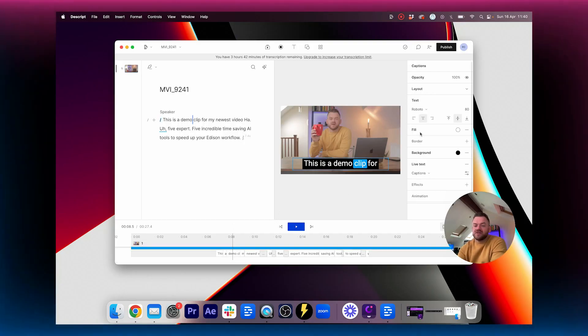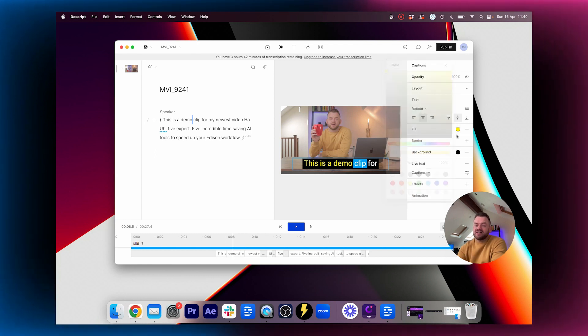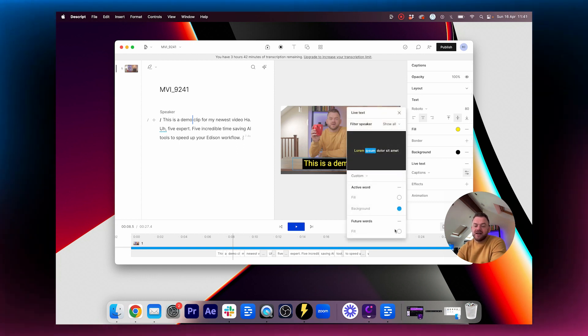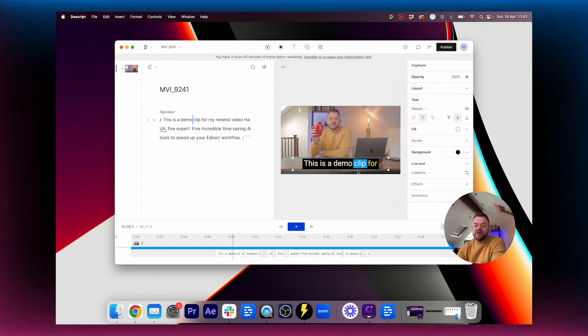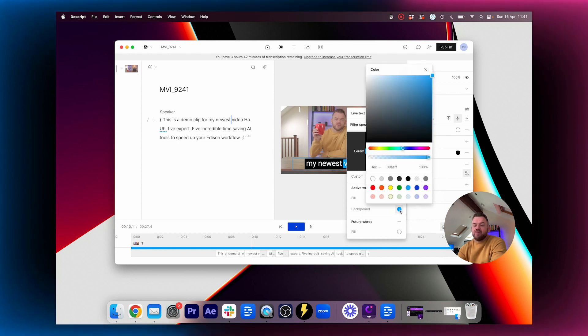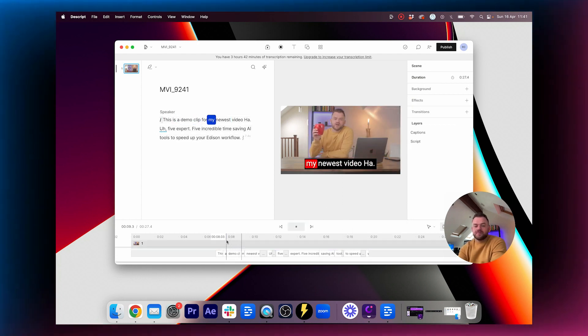You can see the captions in action: 'This is a demo clip for my newest video, five incredible time-saving...' It automatically transcribes and you get the full script plus fancy captions. In the captions settings, Fill is the color of words already spoken. You can toggle the background on or off and choose colors — I like black background with white text. Under animations, Future Words is the color of the upcoming word; if I change that to yellow you can see words coming up highlighted. I tend to keep future and past words the same color, then customize the live text background color.